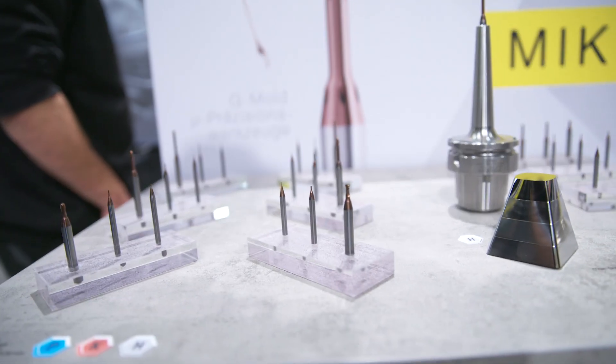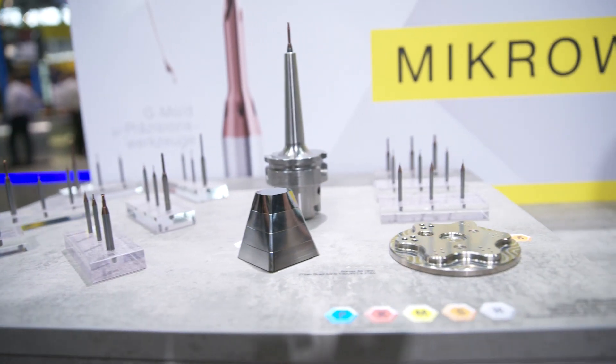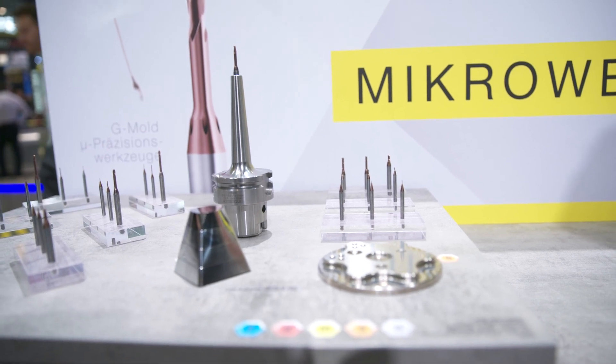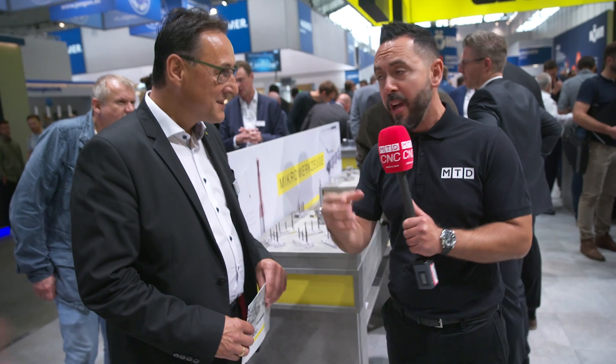And what are we going to see today? Let's have a look at mold and die. We're now going to look at some of the solutions available for the mold and die industry and how your products, technology, and innovations can achieve superior surface finishes on a range of materials. Can you start by telling us about the new innovations and products that you're showcasing today?